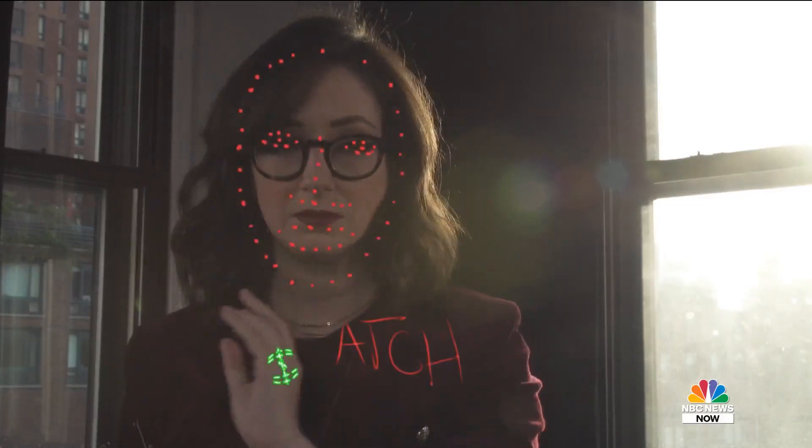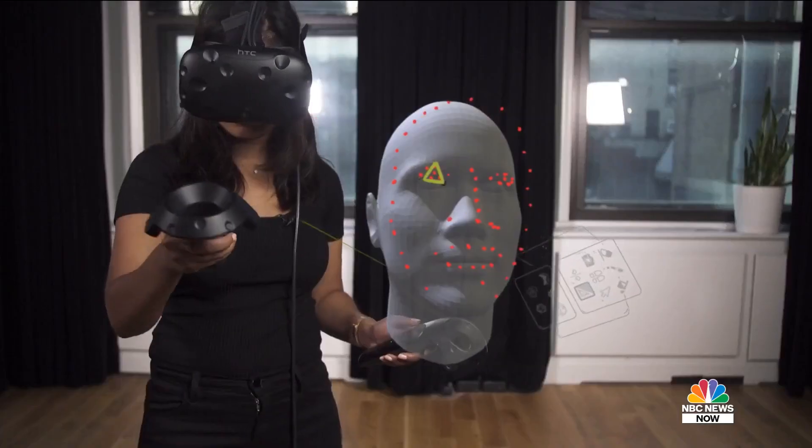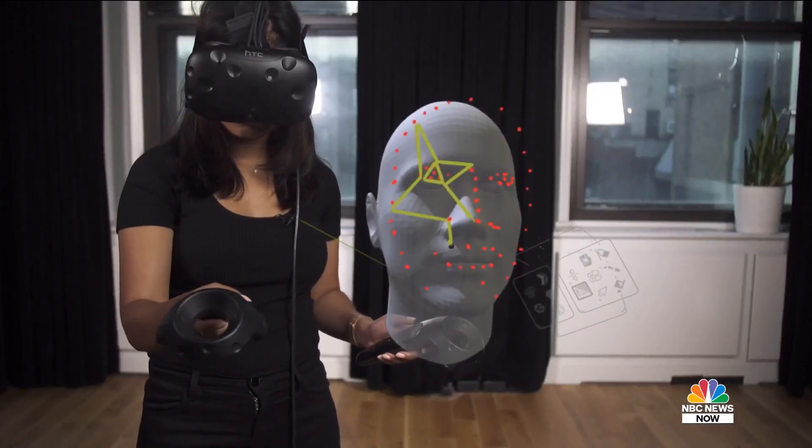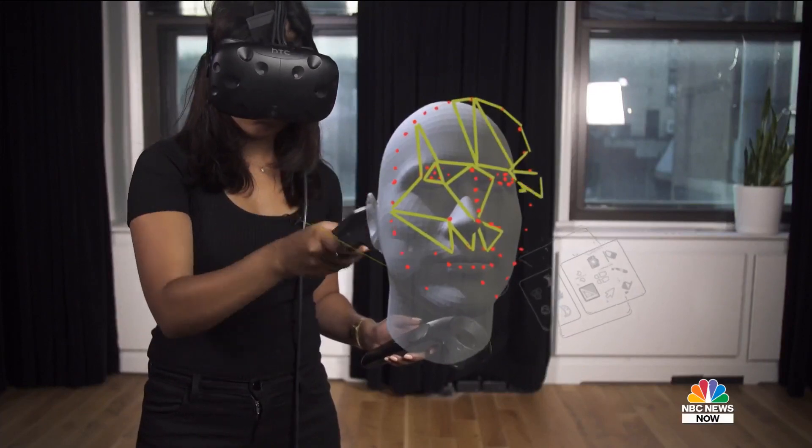The next step is to try to extract information from that face, and we do that by passing the photo through a neural net. Each layer until the last one is going to try to extract features and then represent them in a mathematical form.